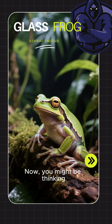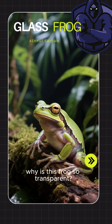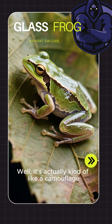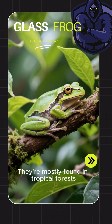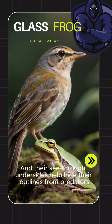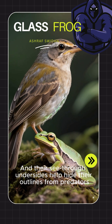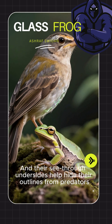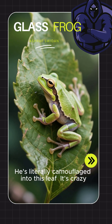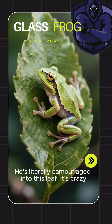You might be thinking: why is this frog so transparent? Well, it's actually kind of like a camouflage. They're mostly found in tropical forests, and so they blend in with the leaves and the branches. Their see-through undersides help hide their outlines from predators. Look at this guy — he's literally camouflaged into this leaf. It's crazy!